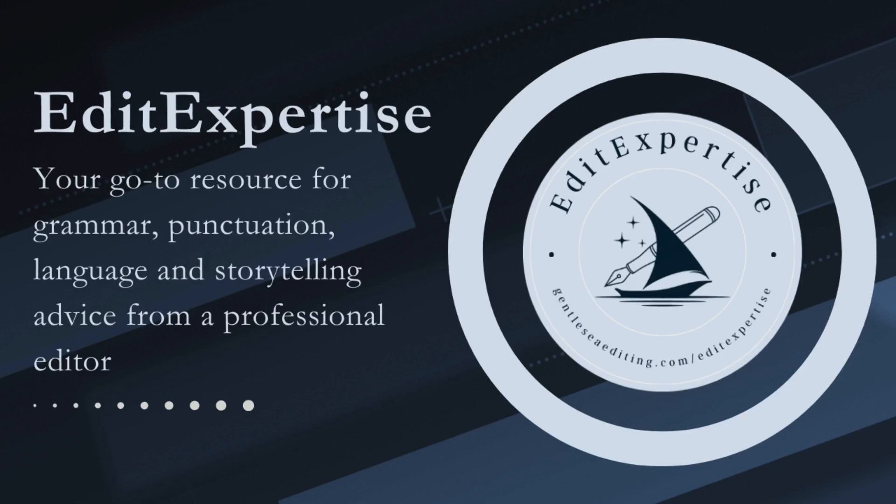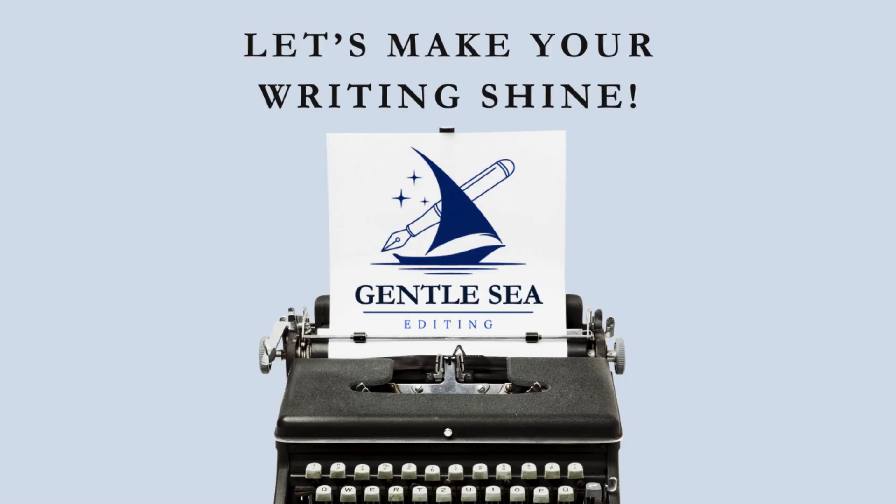Welcome to Edit Expertise, your go-to resource for grammar, punctuation, language, and storytelling advice from a professional editor. I'm your host, Madeline, a published author, freelance editor, and English literature graduate. Edit Expertise is brought to you by Gentle C Editing. Let's make your writing shine.